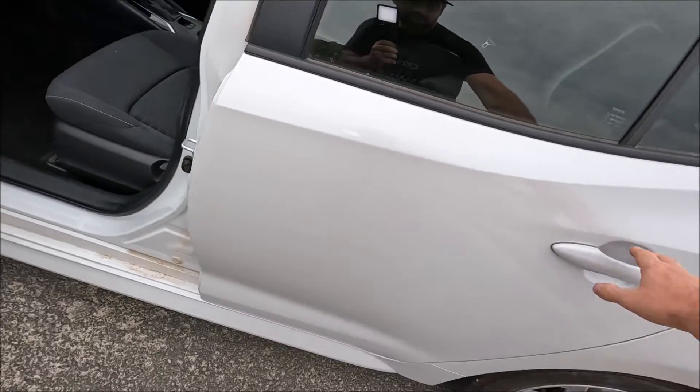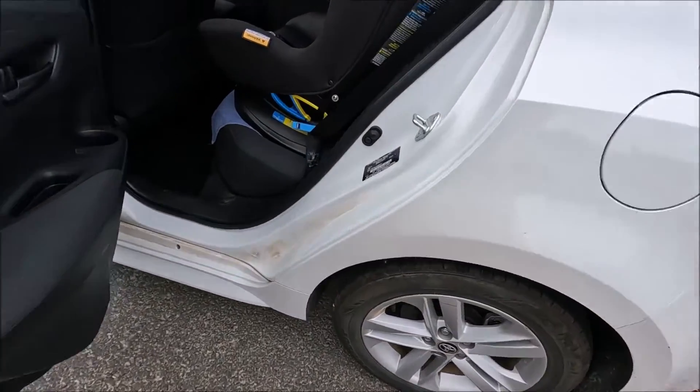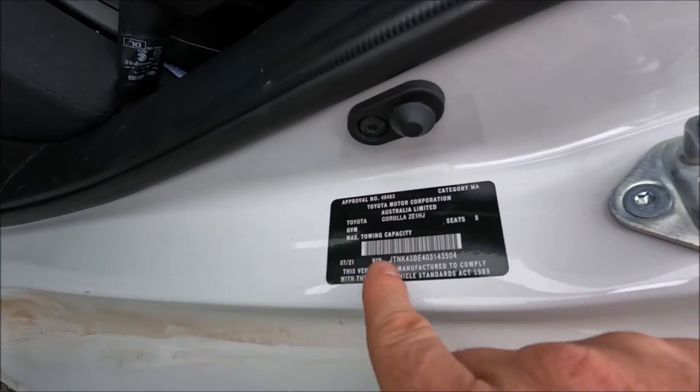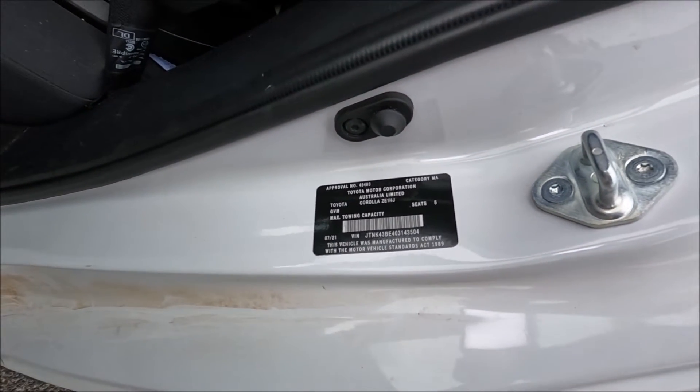Then one more place to look is on the passenger's side rear door, where we've also got this compliance label here, which again has the VIN number, the year of build, and the category of the car.